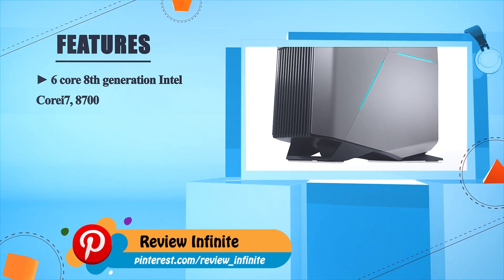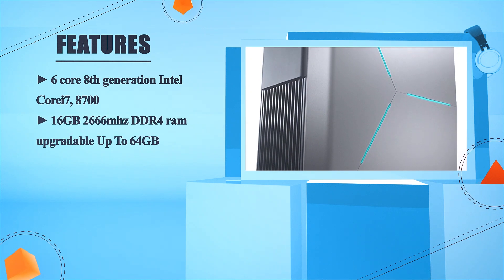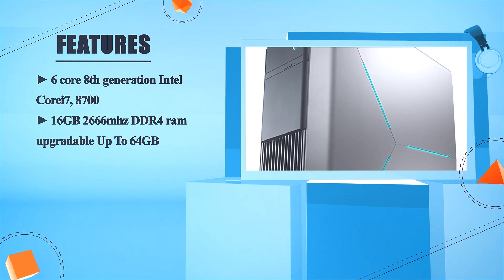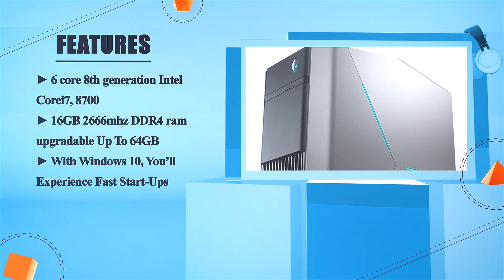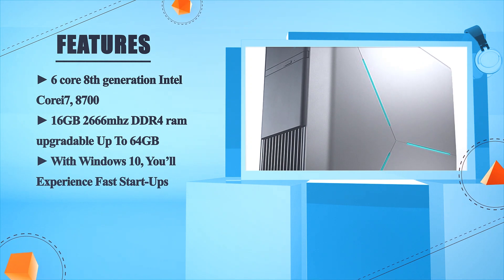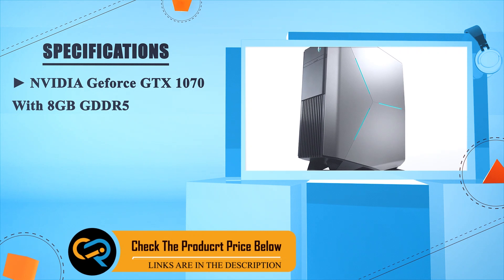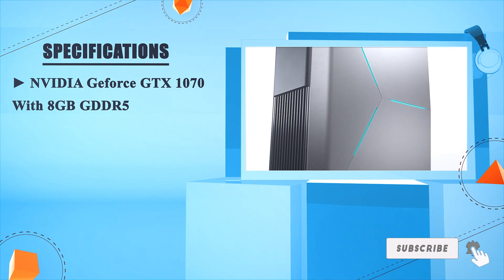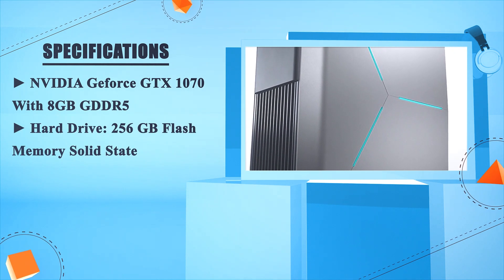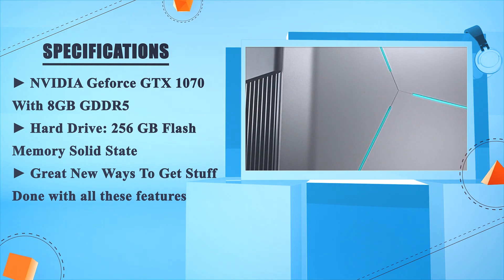6-core 8th generation Intel Core i7-8700, 16GB 2666MHz DDR4 RAM upgradable up to 64GB, with Windows 10 you'll experience fast startups. NVIDIA GeForce GTX 1070 with 8GB GDDR5, 256GB flash memory solid state. Great new ways to get stuff done with all these features.